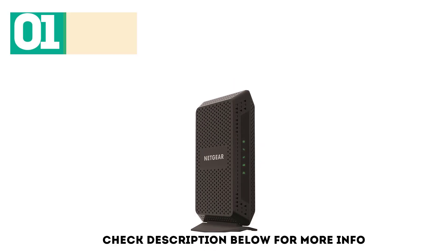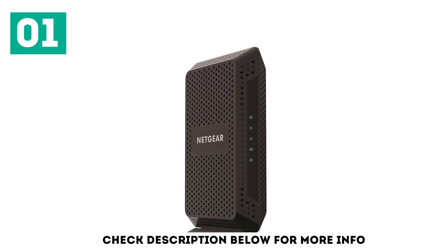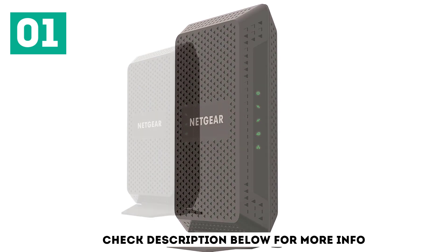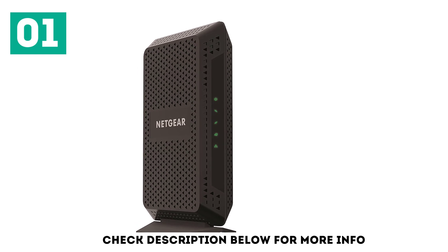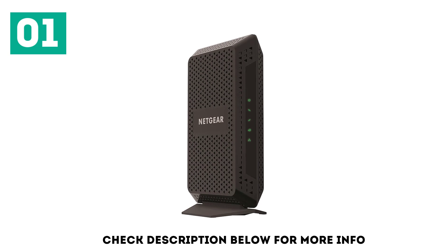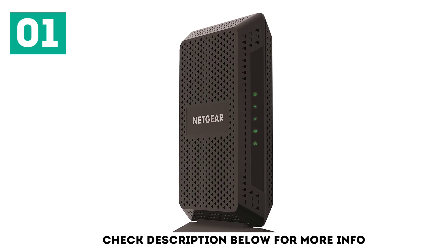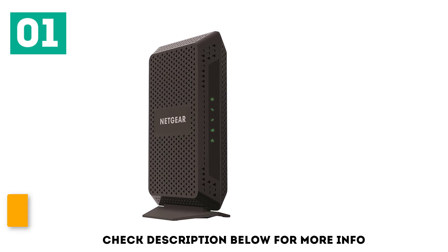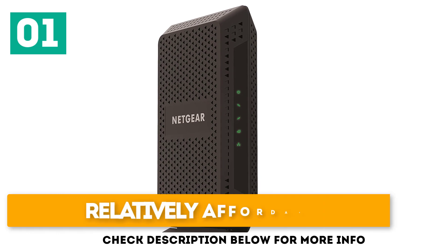Starting off our list at number 1: the Netgear Cable Modem CM600. Netgear is one of the most well-known names in the modem/router industry, which makes sense given that it's been around since 1996, way back when AOL was sending all those free trial internet CDs to your house. The CM600 is the company's simple, mid-grade modem that's a fantastic mix of speed, reliability, and affordability. It uses DOCSIS 3.0 technology, is compatible with every major cable provider, and boasts some impressive user reviews. Compatible with all major cable providers. Fast enough for most households. Relatively affordable.